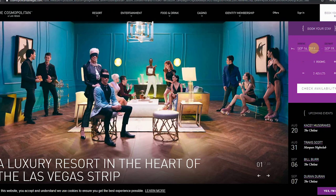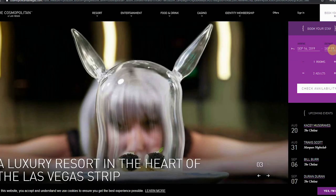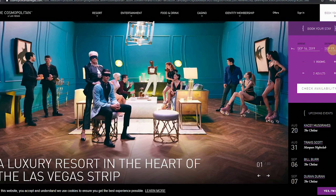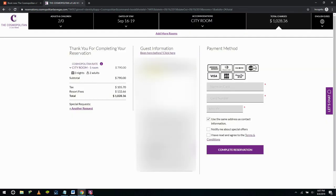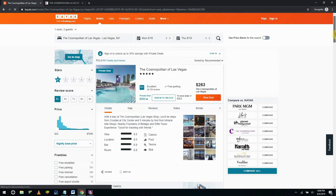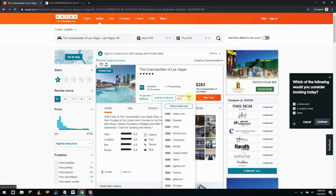Here we are on the Cosmo's website. Starting with our standard dates, September 16th through September 19th — a Monday through Thursday trip, since about 70% of visitors come through Sunday through Thursday. Our basic city room is sitting at $263.33 a night. Looking at Kayak, the rate is also $263. So no difference between the main hotel site and Kayak, which is very interesting.